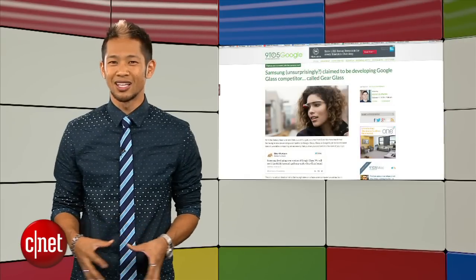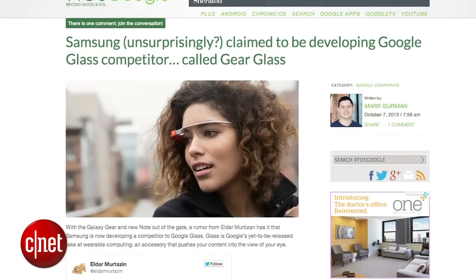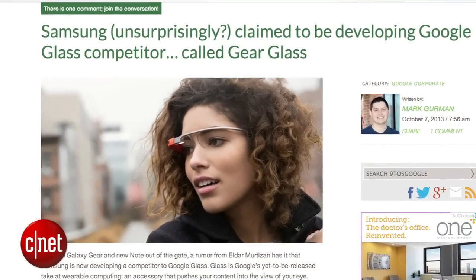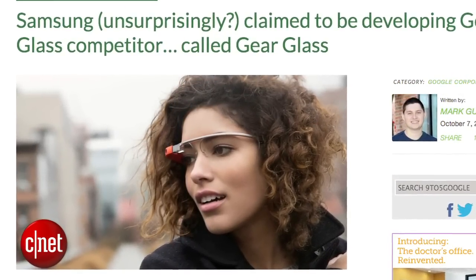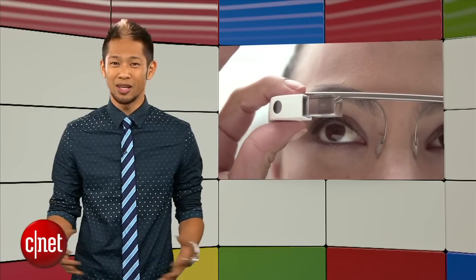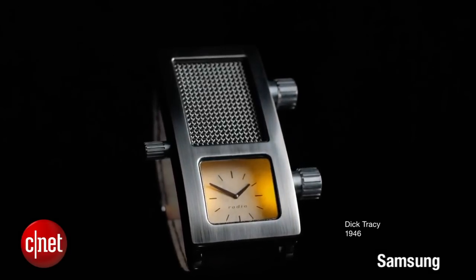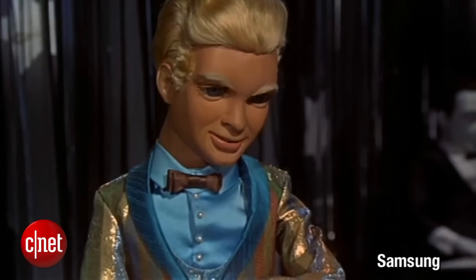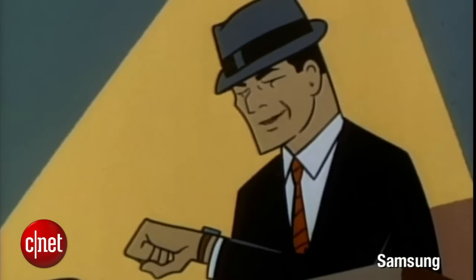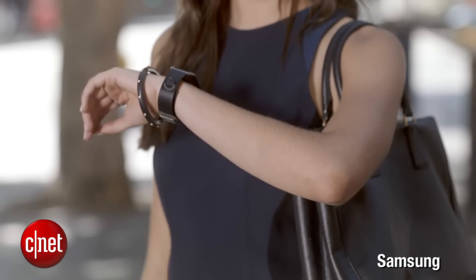In the rumor mill, Samsung is allegedly developing their own competitor for Google Glass that may appear around April or May, and might be called Gear Glass. It's very flimsy as a rumor, but with Samsung, they can really do anything, so this isn't a surprise. Samsung has also released a TV campaign for the Galaxy Gear Watch with ads in prime time slots that have a similar feel to Apple's ad campaign when they announced the original iPhone.